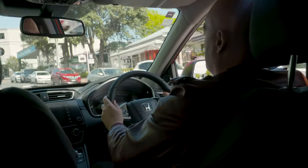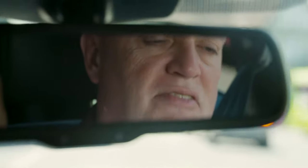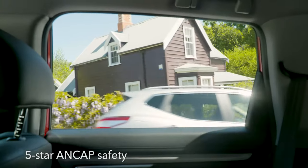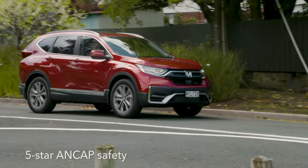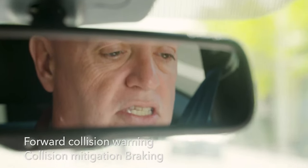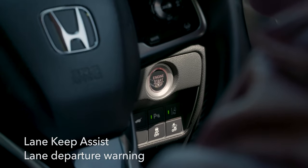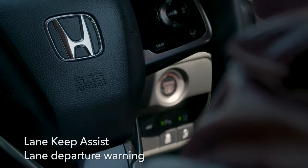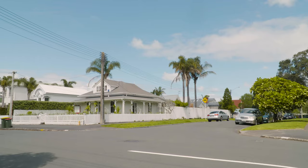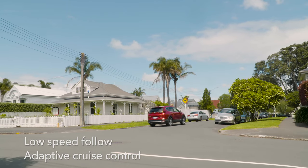With the CR-V, Honda has packaged a whole lot of modern safety technology into what it calls the Honda Sensing Active Safety Technology suite. In that system, we would have the collision mitigation braking system, forward collision mitigation, road departure mitigation, lane departure warning, and lane keep assist. And the kernel that holds it all together is the adaptive cruise control, from which everything spans out.